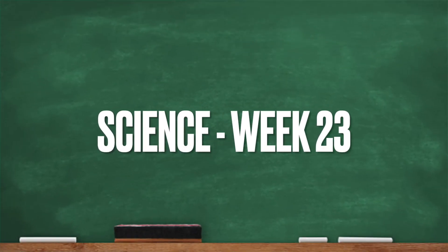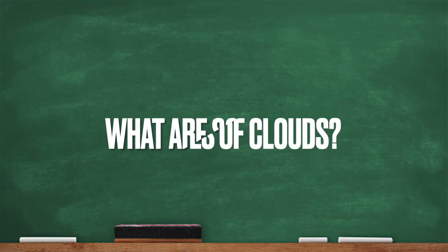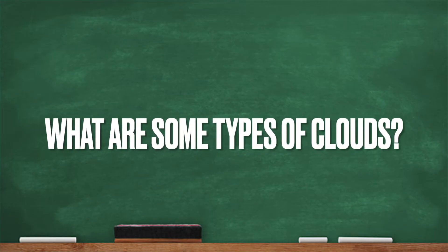Hey, it's science time! Alright! You ever look up in the sky and say, what kind of clouds are those? They have all kinds of names. What are some types of clouds?